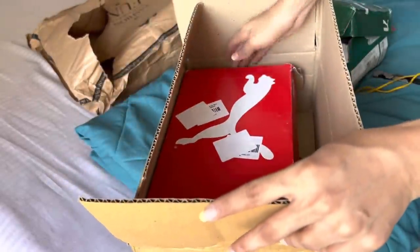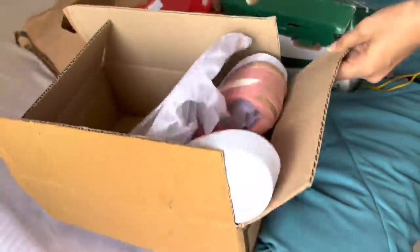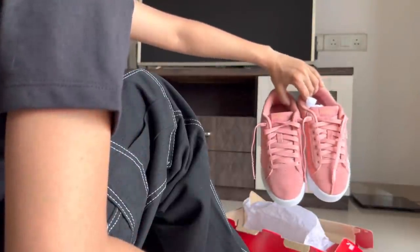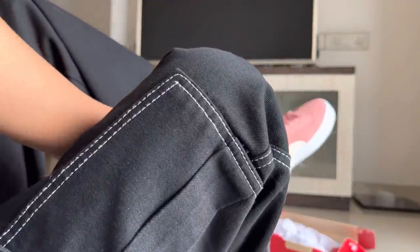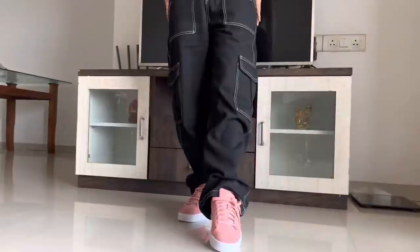Next is this pink leather sneaker. I really like this type of shoe, and it looks better than the white sneaker in terms of style. But I don't want to wear it too much in this rain in case something happens to it.